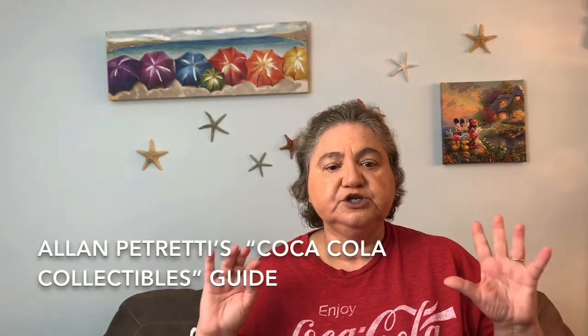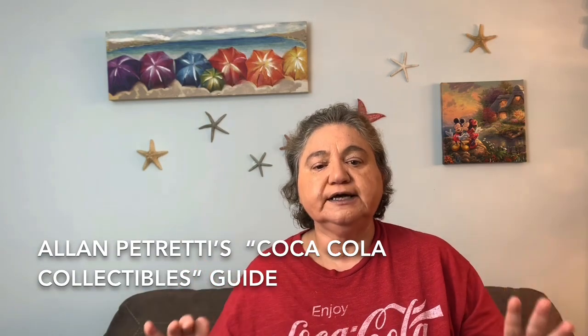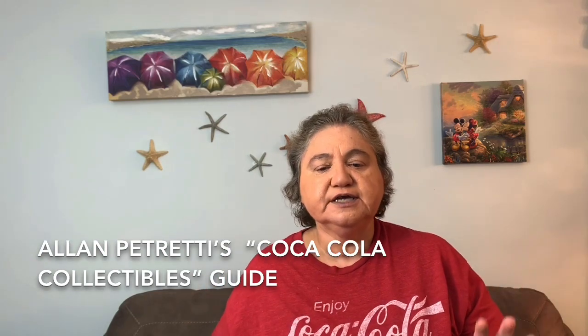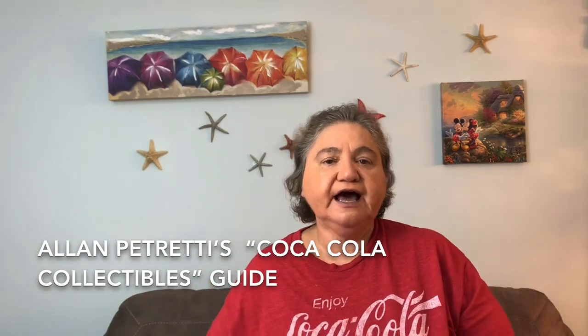I recommend that if you want to learn to sell Coke, get Alan Petretti's Coca-Cola Collectibles Price Guide — whatever the newest edition is, although you can use older ones. They might not tell you the current price, but it's considered the Coke collector's Bible. Remember, price guides tell you what items are worth, but that doesn't mean you're going to get that much. It all depends on how many are on eBay and what they're selling for. Use it as a guide so you know what to buy and what to avoid.